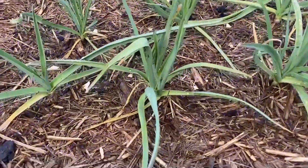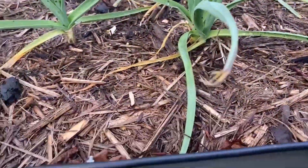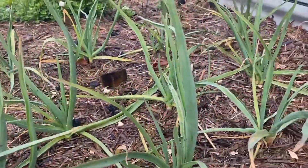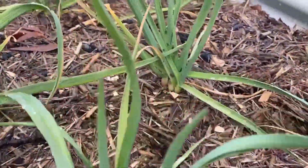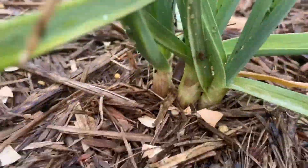Over here we've got garlic doing well — oh, what do we have here? A slug! I've never seen a slug on these before. These are doing well, they look happy. The problem with some is we've got three right next to each other.